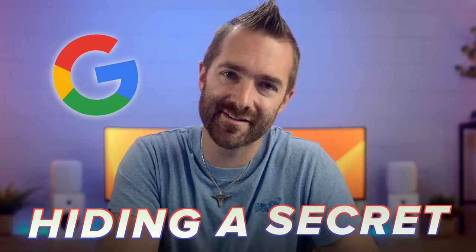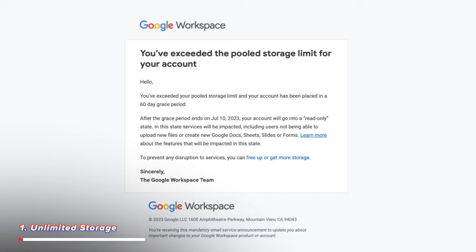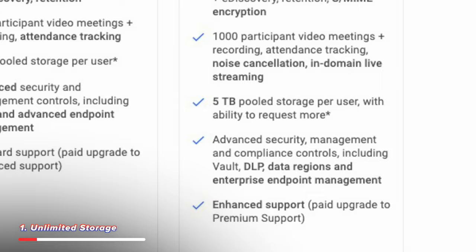Google has been hiding a secret — actually, three secrets. Secrets that might either cost you or your business an arm and a leg, or at very least give you a huge headache trying to solve as you unwrap it later on. One of those secrets is that when Google say unlimited storage, they don't actually mean unlimited storage. Google recently updated their pricing page where any mention of unlimited storage has been removed and replaced with an ambiguous message of the ability to request more.